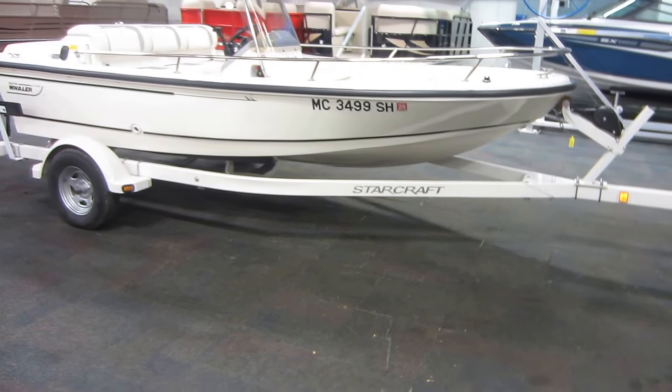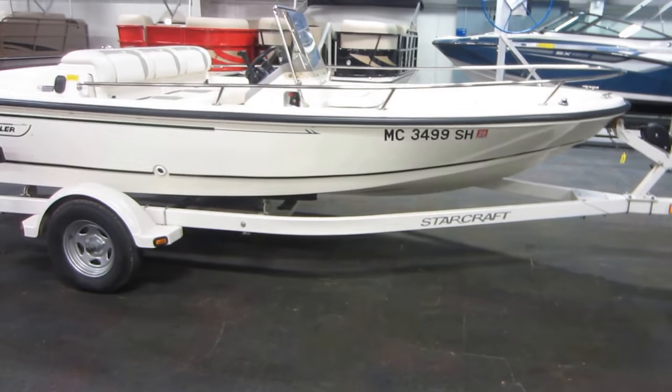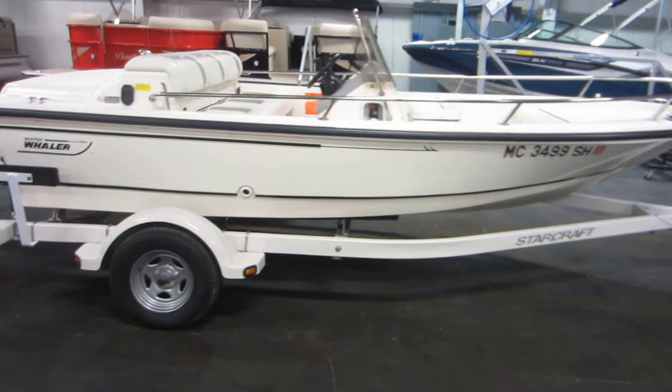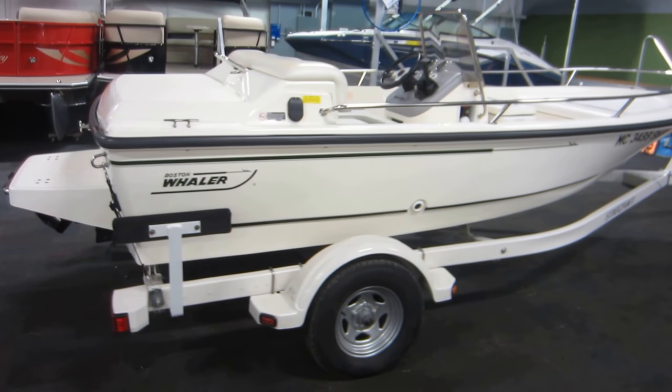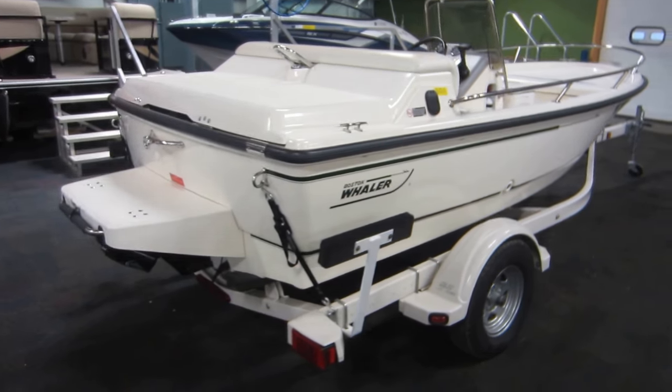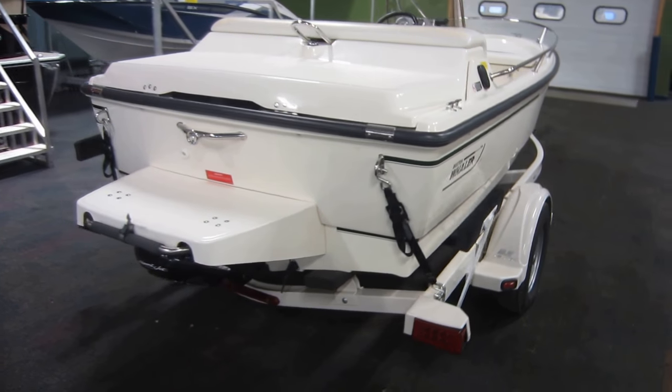This is a 1997 Boston Whaler Rage 15, powered by a 175 horsepower Mercury Sport Jet oil injected jet motor.